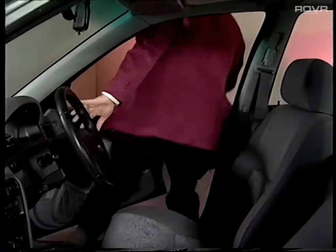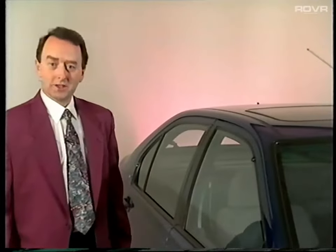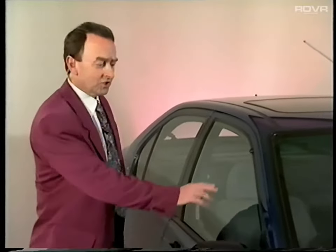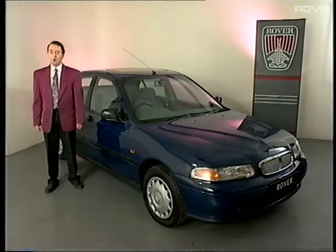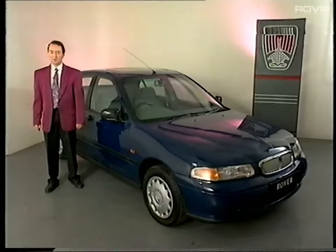That nearly completes the introductory programme on the exciting new Rover 400 range. A final observation well worth making is that significant research took place during development to reduce noise, vibration, and harshness to a minimum. In addition to the considerable amount of acoustic padding throughout the car, much attention has been paid to the more basic causes. The body structure has been carefully designed to minimise cavity resonance, or body boom as it is commonly called. The engine has been moved 75mm further away from the bulkhead compared with the previous 400. Also, the seals around the door and window areas have been subject to rigorous quality standards to ensure a perfect fit. The new Rover 400 — a car destined to set new standards for family or business motoring. We're sure you'll be impressed too. Thank you for watching.